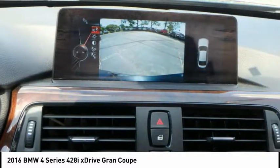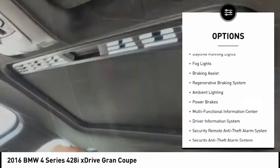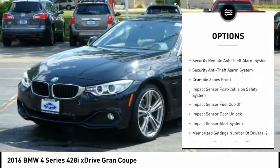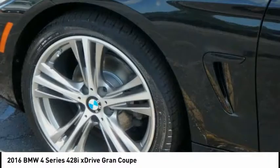Here are some of this vehicle's great options: emergency braking preparation, exterior entry lights, traction control, stability control, daytime running lights, fog lights, braking assist, regenerative braking system, ambient lighting, and power brakes.